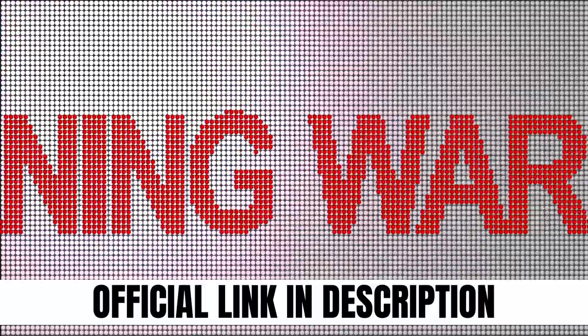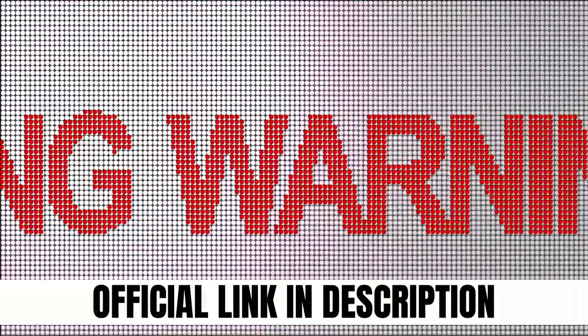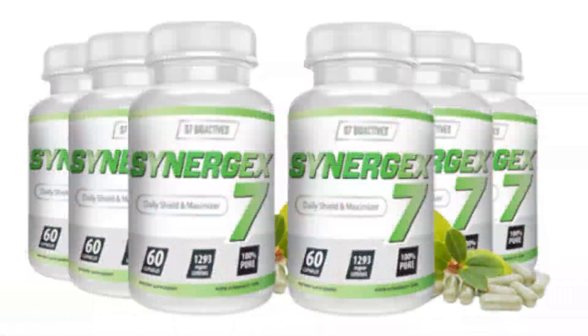I wanted to record this video first to tell you to be careful with the website you are going to buy Synergex 7 from, and also, if you do buy the product, do the exact treatment and take it seriously. I really hope this video helped you and I also hope that Synergex 7 actually helps you a lot to improve your life and the many other benefits that this product promotes.